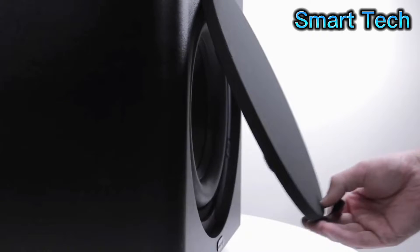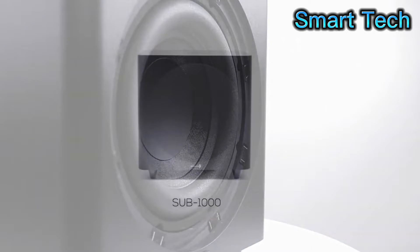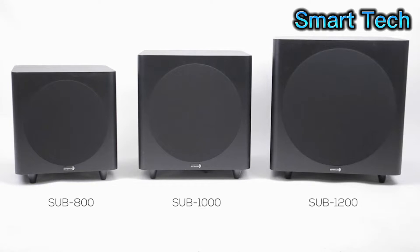The SUB-1000 sports a 10-inch driver and is perfect for small home theaters or listening rooms. But for a smaller footprint, the SUB-800 features an 8-inch driver in an even smaller enclosure. If you're looking for something bigger, go for the SUB-1200 with a 12-inch speaker.